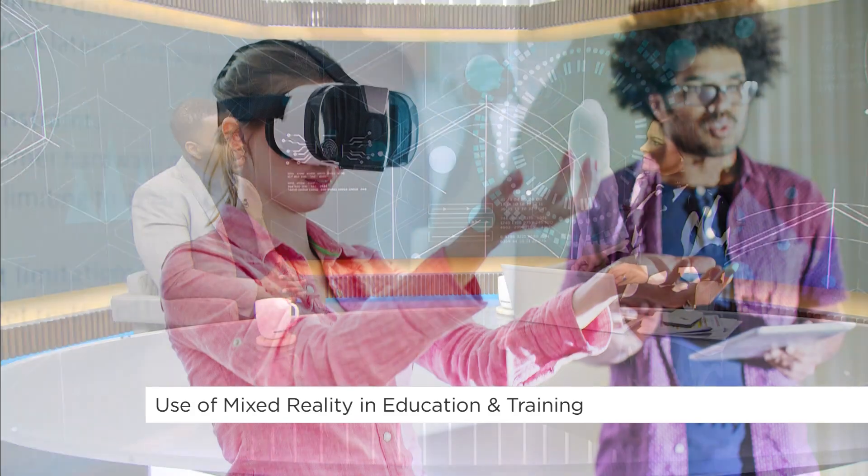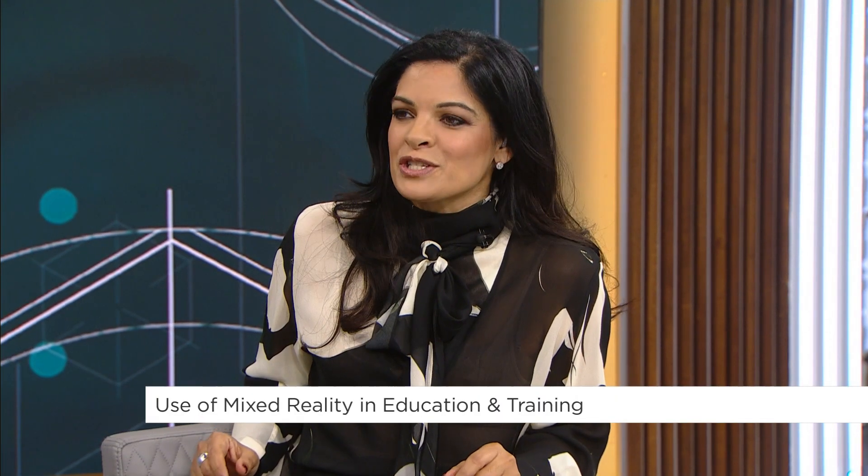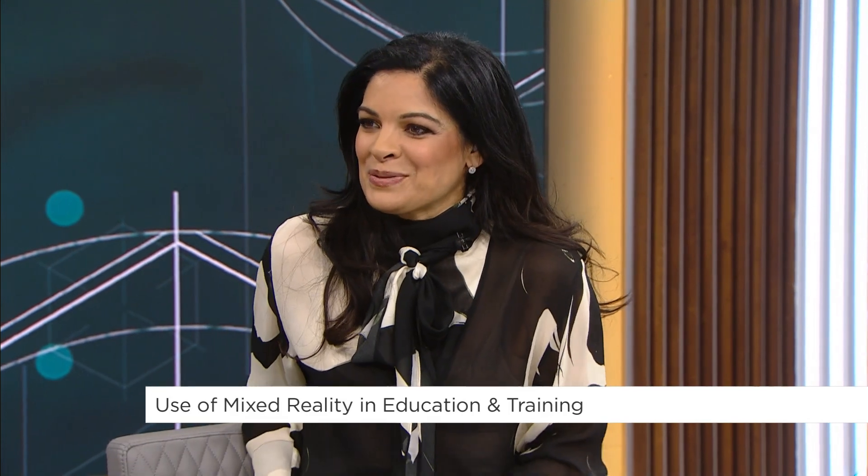You can really personalize that experience and have students go through a personal map or journey, very much like a game. Sometimes conversations about the future scare you a little bit, but yours always excite me. Thanks for coming in, Dwayne. Thank you very much for having me.